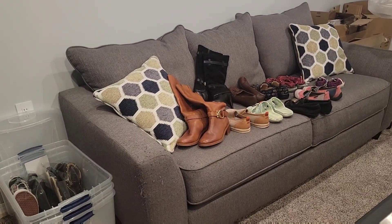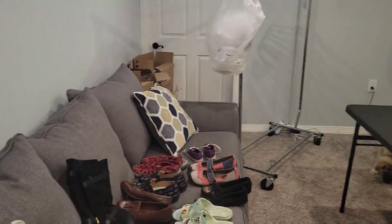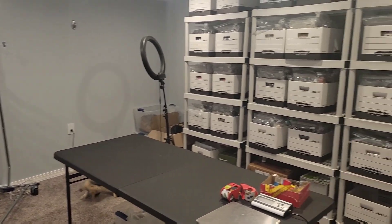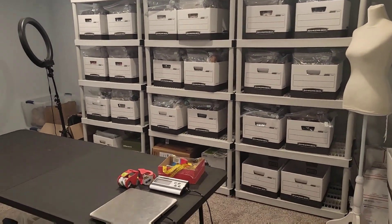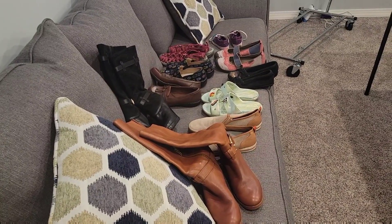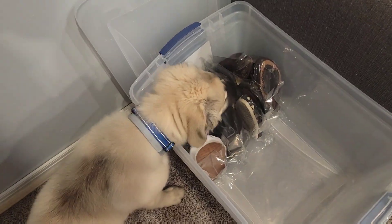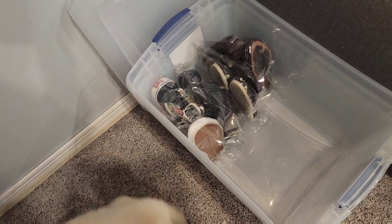Happy Sunday morning resellers! This is my inventory room — Rocky over there being a menace. Here is my inventory boxes, and this is all I have left to list. So I think we're going to the bins today. What do you think, Rocky?